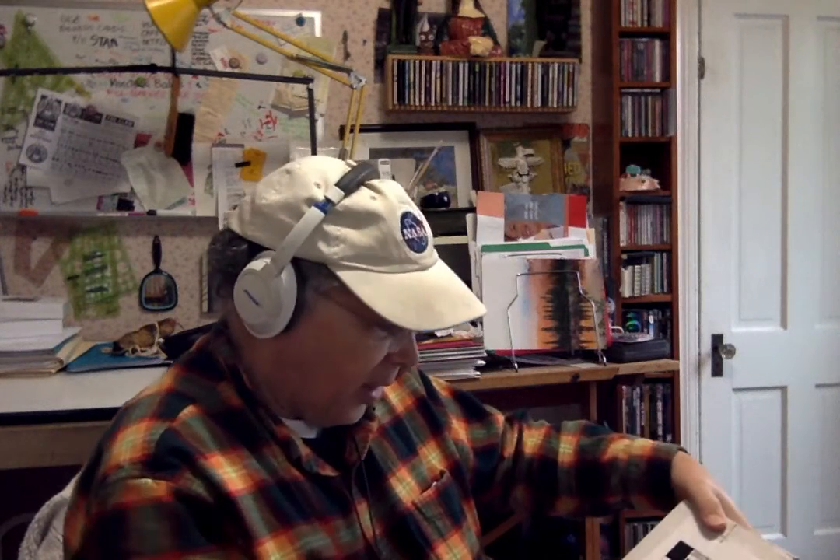I'm having the hardest time just getting this label off. Look how big this box is — I'm very excited. Opening, opening, opening. Let's see all the goodies I got.